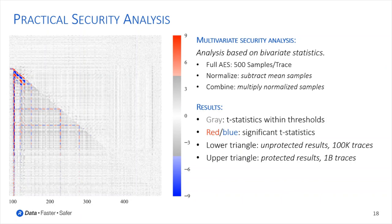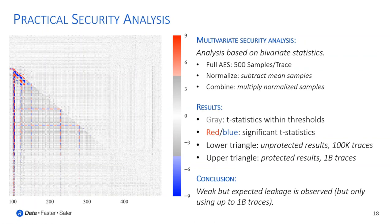For the multivariate analysis, we can conclude that we observe some weak but expected leakage, but only when using up to 1 billion power traces.